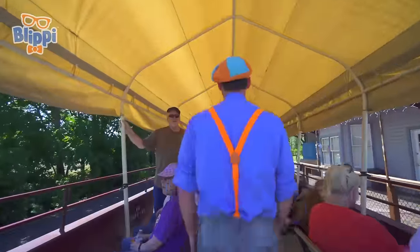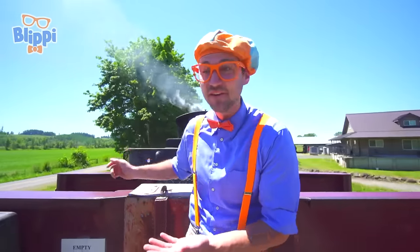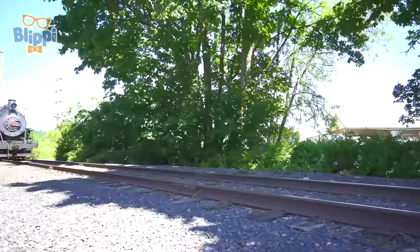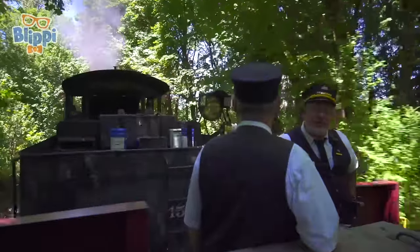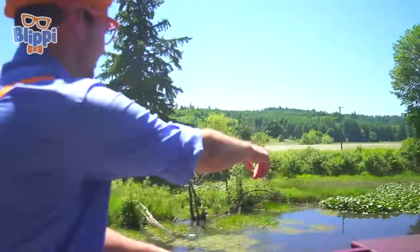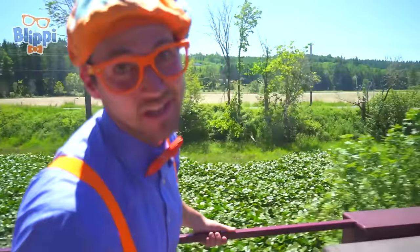Now we're outside — this is going to be so much fun! The wheels were turning and the smoke was a-puffin'. Off we go. It's so green over here in the field. Here come some trees. Whoa, do you see that? Look at that beautiful pond right there. So much green. I don't know what type of plants those are, but they kind of look like lily pads.